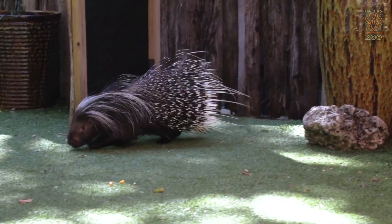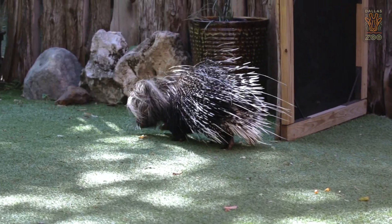Hi everyone. My name is Sam. I'm the lead ambassador animal specialist here at your Dallas Zoo at the Wild Encounter stage. And here on stage, we are getting ready to introduce one of our larger mammals that we work with. His name is Kayamba.